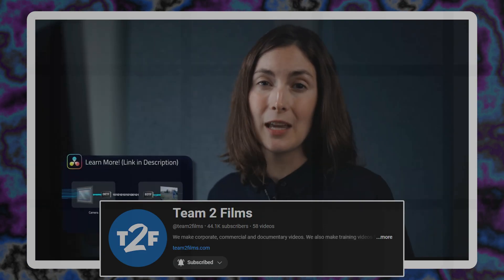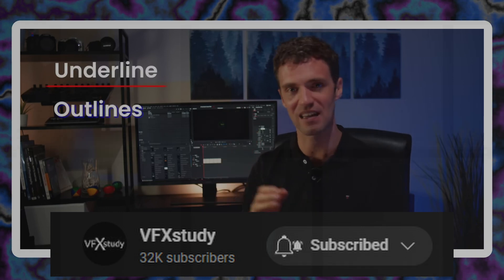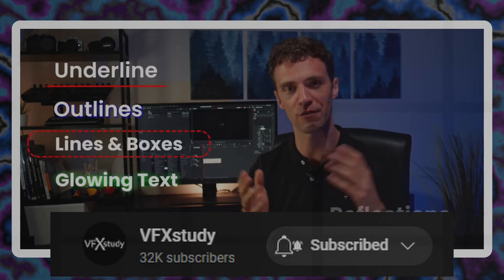This one's big. No need for that, as Resolve can handle those color transformations automatically. Underlines, outlines, boxes, glow effects, reflections.